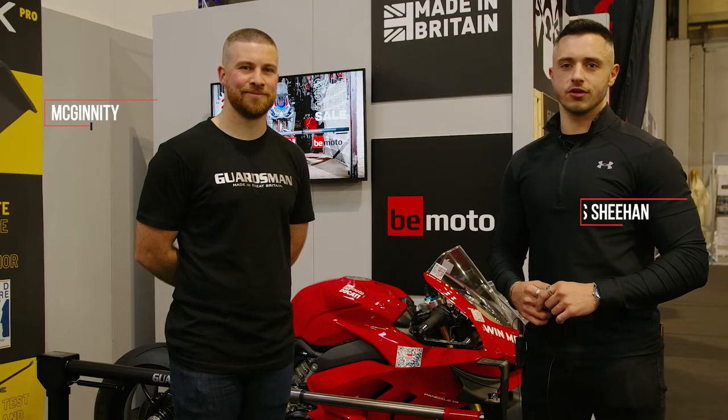Welcome back to What's New for 22. We're here at Motorcycle Live talking to Dave from Image for Security and he's going to talk us through this new product called the Guardsman.